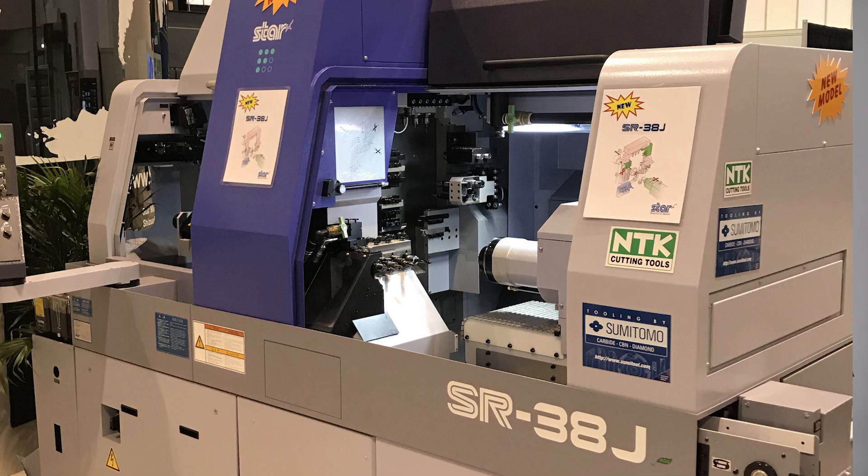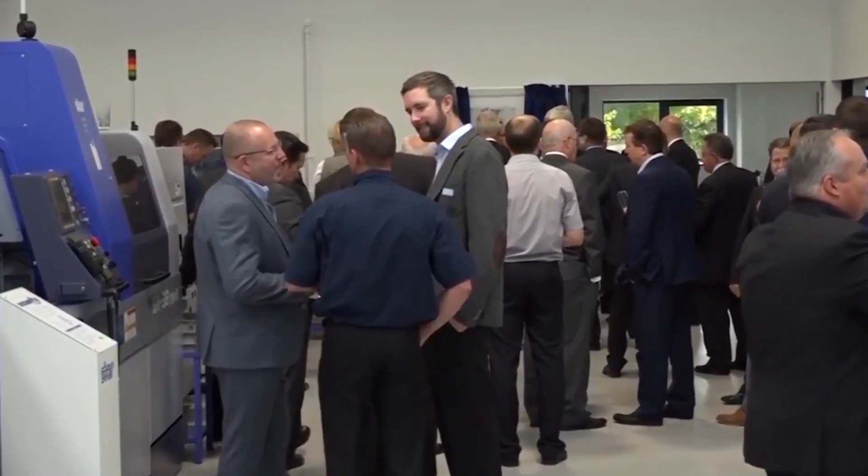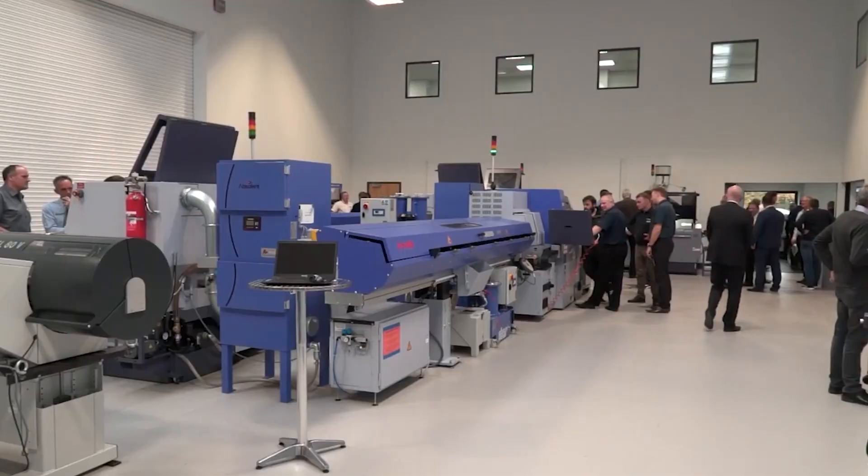For those that want to go beyond that and look at the latest technology available, what new machines have you got on show? We've got a brand new 38mm machine, the SR38J, which will premiere at our open house in October. It's the same footprint as our other two SR38 machines but it's a slightly lower spec, slightly lower cost alternative, so it gives you exactly the same power capacity but at a lower investment.